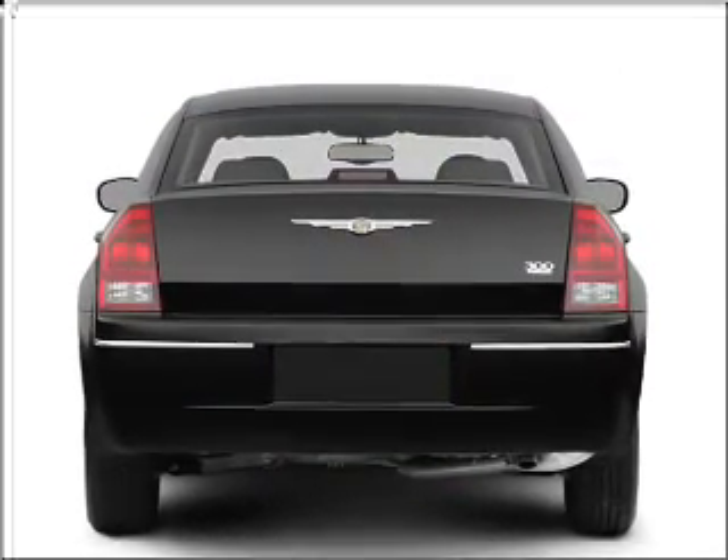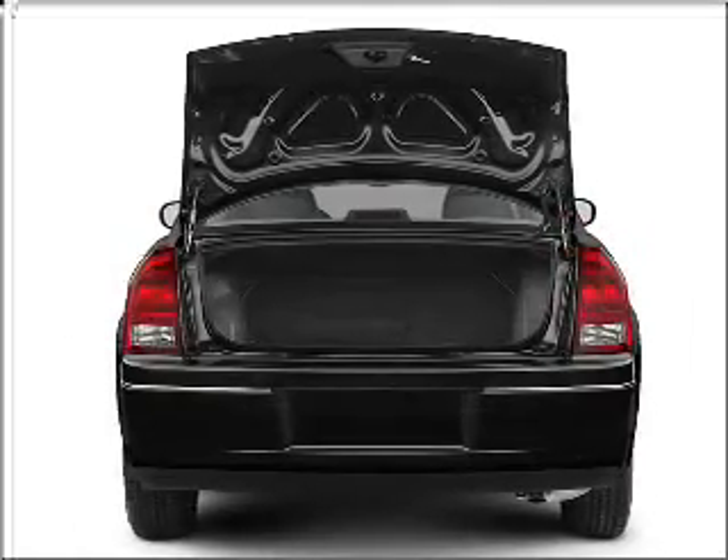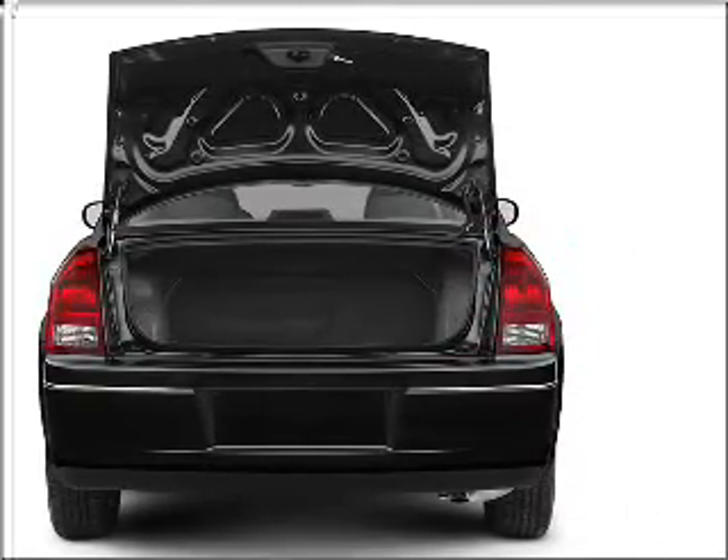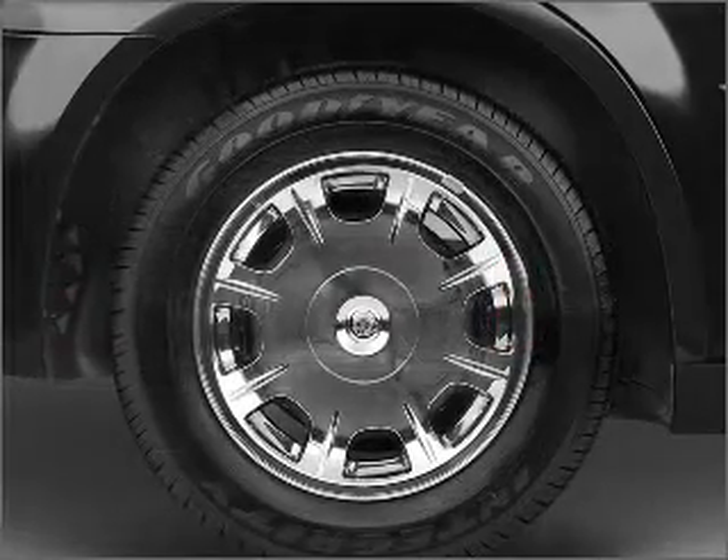With a solid six-cylinder engine connected to a smooth shifting automatic transmission, find your way easily with the included navigation system. Stand out from the crowd with premium wheels.